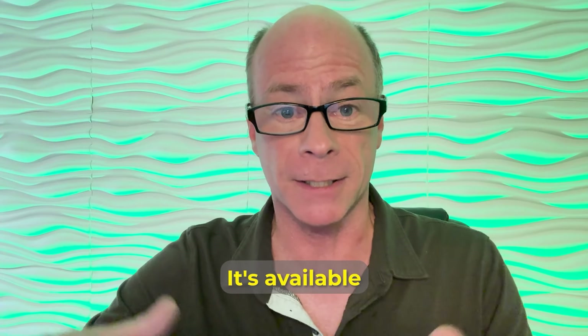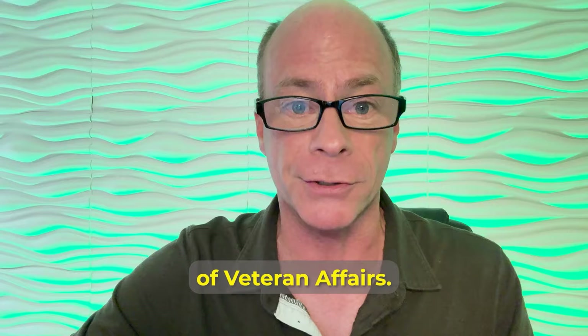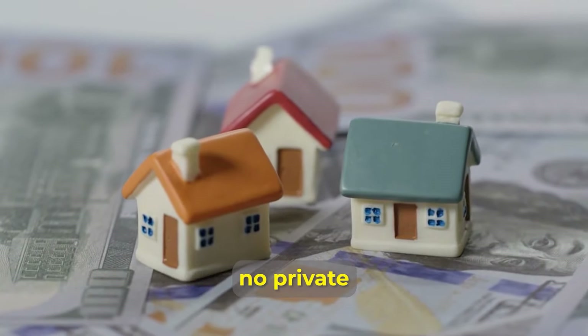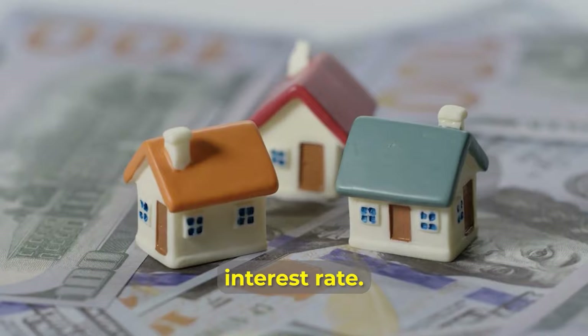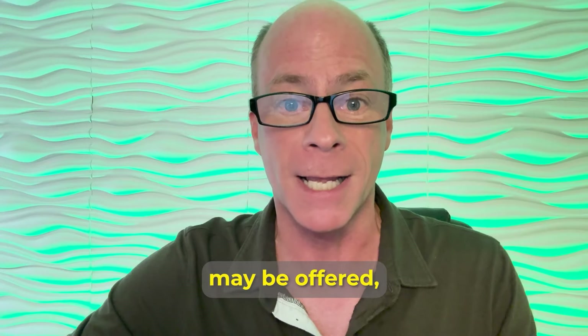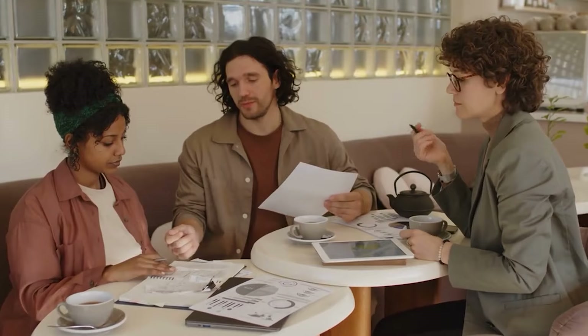A VA loan is a mortgage loan available through a program established by the U.S. Department of Veteran Affairs. With VA loans, veterans, service members, and their surviving spouses can purchase a home with little or no down payment, no private mortgage insurance, and generally a very competitive interest rate. The VA sets rules for loan qualification and arranges the terms under which mortgages may be offered, and it guarantees the loan made under this program.